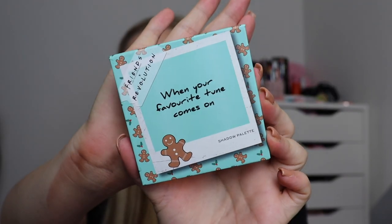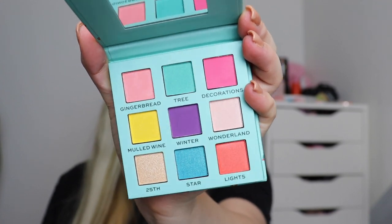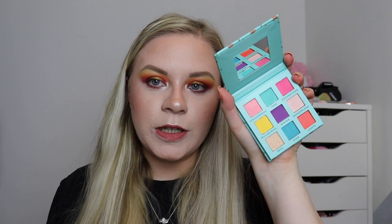Number ten — we're getting to the exciting ones now. We have a little eyeshadow palette, definitely smaller than the character palettes. The packaging says 'When your favourite tune comes on' — this is a super beautiful colourful palette. I really like it, though there are only about three mattes in here which is a shame. I would have preferred more mattes, but it's a pretty palette nevertheless.